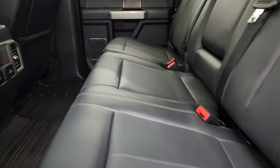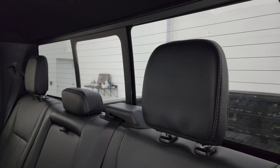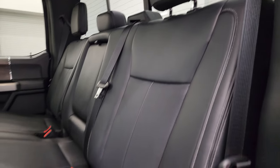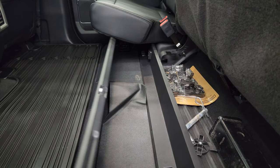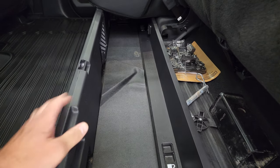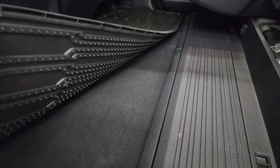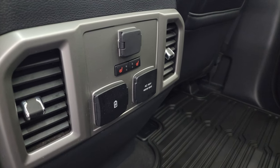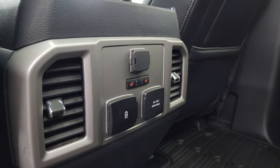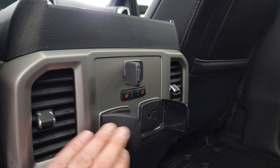Back seats are in fantastic condition — no rips or tears. It does have the LATCH child safety system for car seats. It has a power sliding rear window with built-in rear defrost. Seats are like new back here. They fold up and you get a collapsible floor that you can lock into place and put back down flat with the floor mat. Carpeting is in nice shape under there. These back seats are heated on the outboard side. You get a 12-volt power point, USB, USB-C, and 110-volt 400-watt plug-in.